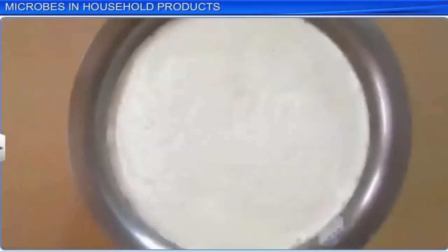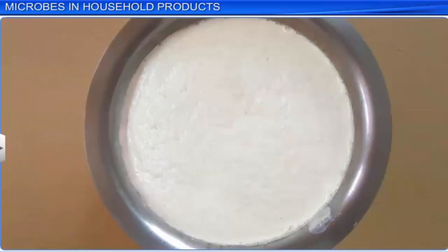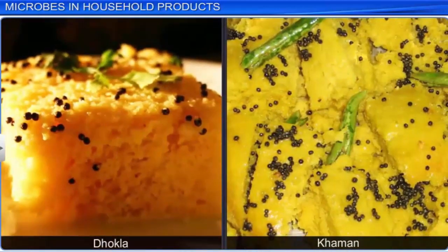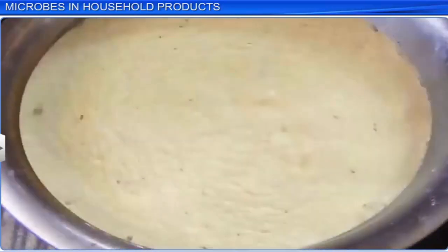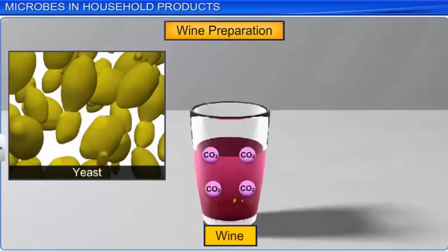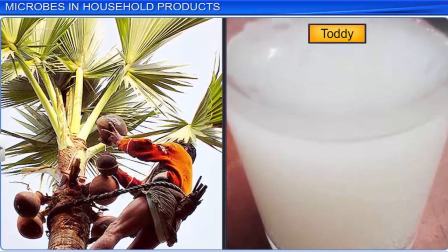A mixture of ground rice and dal is allowed to stand overnight and ferment. This mixture rises and sours due to the growth of yeast cells, which lends the sour flavor in the idli and dosa. In case of dhokla and khaman, the batter is prepared in a similar way with bengal gram dal and left overnight to be fermented by microbes. Yeast also helps in wine and beer preparation by fermenting the sugars present in fruit juices or barley to produce alcohol and carbon dioxide. This is the same principle used in the production of toddy, a traditional drink in southern India, made by fermenting the sap of the palm tree.